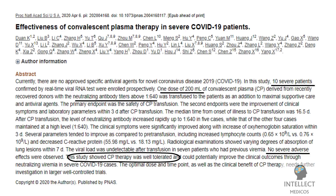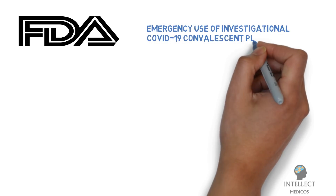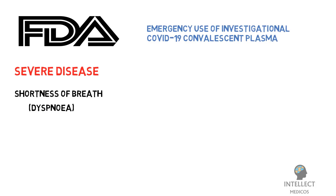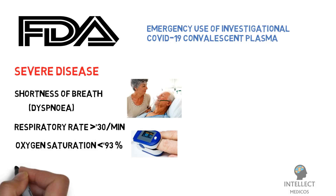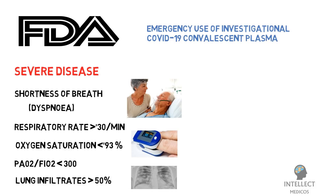Based on the studies and clinical trials, the FDA has approved the emergency use of investigational COVID-19 convalescent plasma to treat severely ill or immediately life-threatening COVID-19 patients. Severe disease is defined as one or more of the following: shortness of breath (dyspnea) or respiratory rate ≥30 per minute; blood oxygen saturation ≤93%; PaO2/FiO2 ratio less than 300; or lung infiltrates more than 50% within 24 to 48 hours.